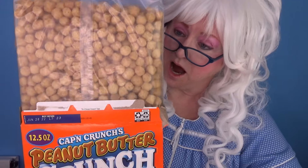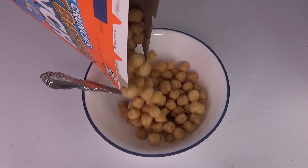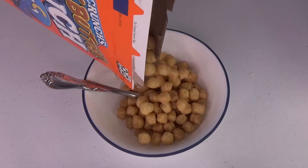The next cereal Granny's gonna try is Captain Crunch Peanut Butter Crunch. Doesn't that sound yummy? Let's open it up and see what we've got here. Peanut butter Captain Crunch, oh my goodness! Let's pour it in the bowl — doesn't that look peanut buttery? Now let's pour the milk on.